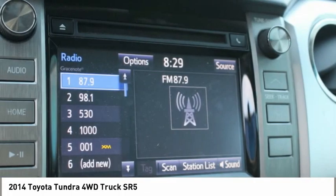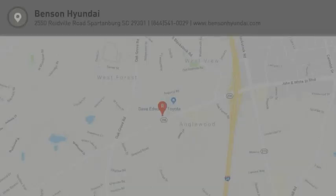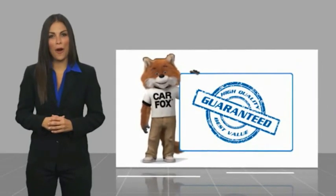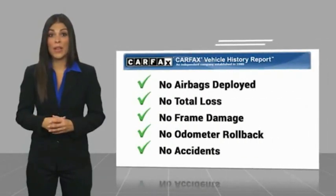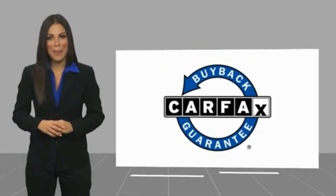Drive away with a great deal on this vehicle. Call or stop in today. Here's another high-quality vehicle with a Carfax Vehicle History Report. Be sure to find a complimentary copy of this report online or contact the dealership. This vehicle qualifies for the Carfax Buy Back Guarantee.